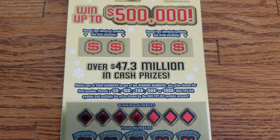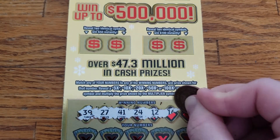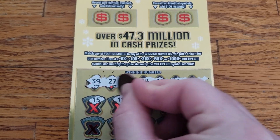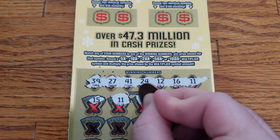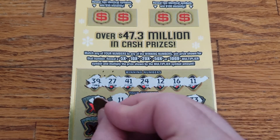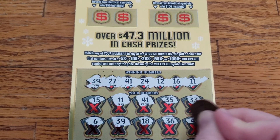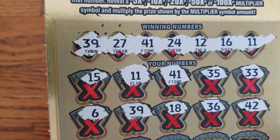Let's get started on ticket number 10. Let's see what our winning numbers are gonna be: 39, 27, 41, 24, 12, 16 and 11. We got 15. We got a match on 11. We got a match on 41 — two matches so far. 35, 33. 6, 39 — we got another match, three matches. 18, 36, 42. We got three matches going: 11, 41, and 39 so far.